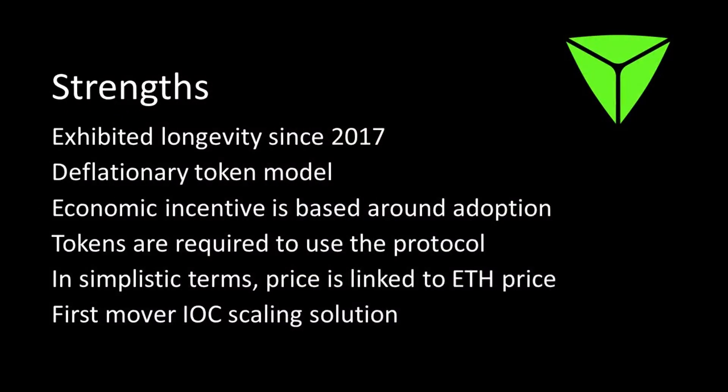It's exhibited longevity since 2017 — it's been around a while, not a flash in the pan. We saw a lot of projects come and go in 2017 but this one is still here. It has a deflationary token model, so investors over the longer term will be rewarded. The economic incentive is based on adoption — they're not hoping people will buy purely on marketing and hype; they're focused on projects adopting and using it, which will drive the price long term. The tokens are required to use the protocol, so they actually have a use case.